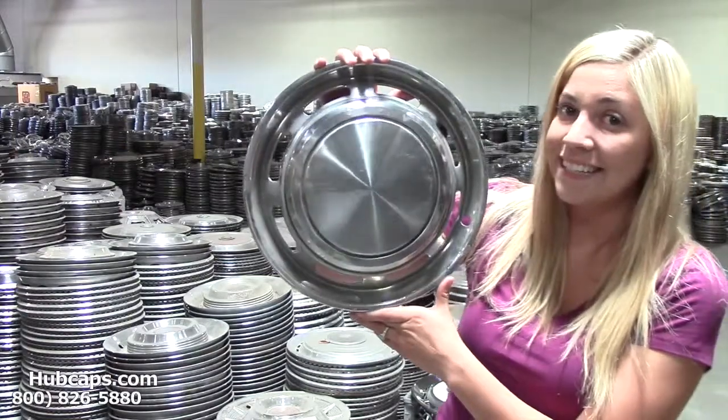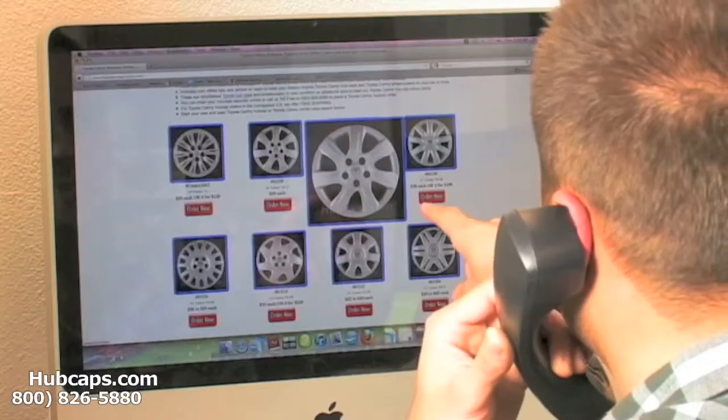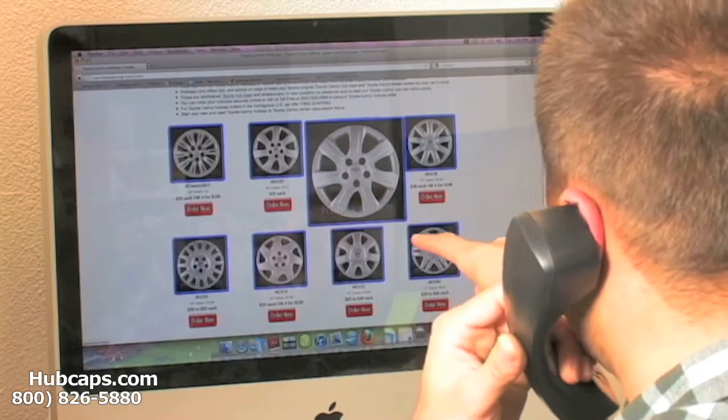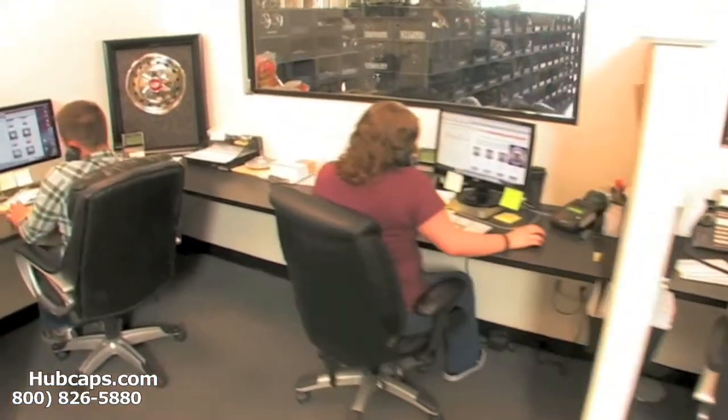Give us a call today to see if we have the Ford Pinto Hubcap that you need. We have an online sales department waiting to assist you by answering your questions and helping you to securely place your order online.